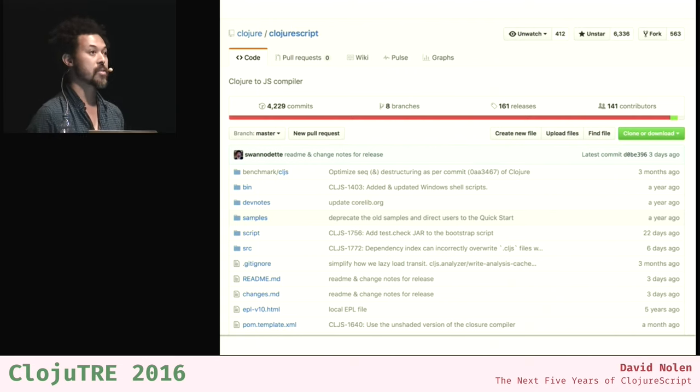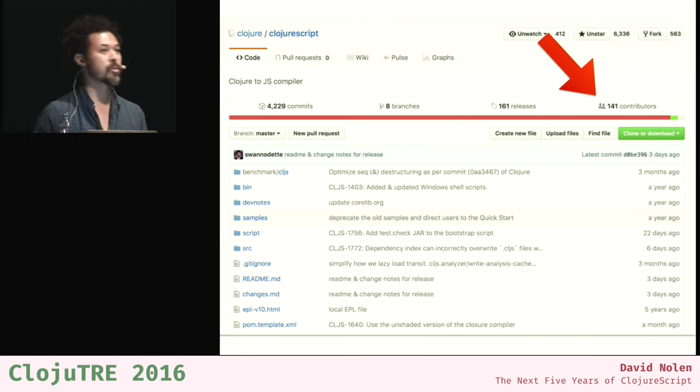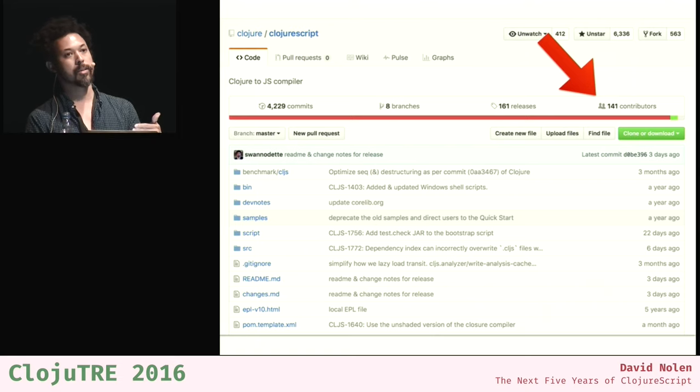That gives a sense of what's happened. Many of you weren't aware of all the various things that happened — this gives a sense of how much work is involved and how many people are involved. Of course there are many more people. There have been no contributions too small. There are now about 141 contributors — literally every single person who ever opened an issue, jumped on IRC, asked a question, or filed a ticket or patch. It's everybody that's made this project great.